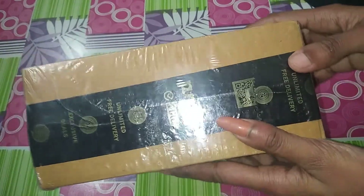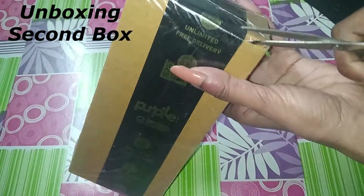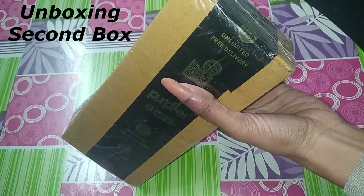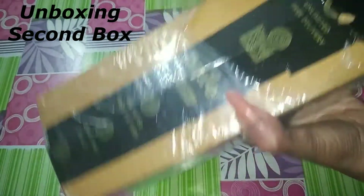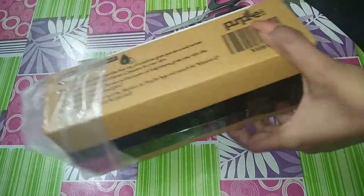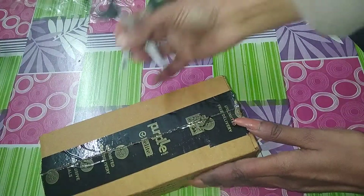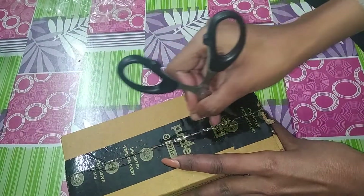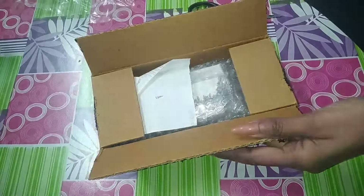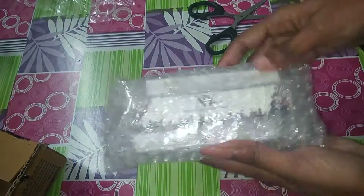Hey friends, I received a parcel from Purple which I had booked. It is now on sale. As soon as we unbox it, we will see what I have requested from New Launches. These are the products — the new launches which I have requested.